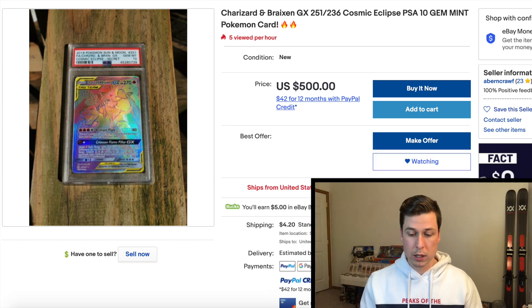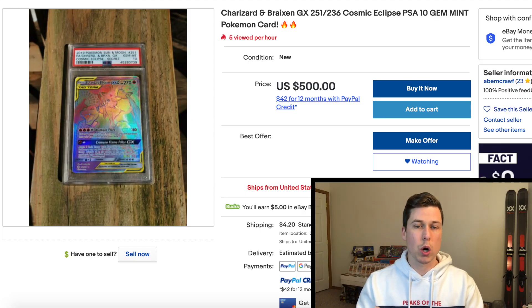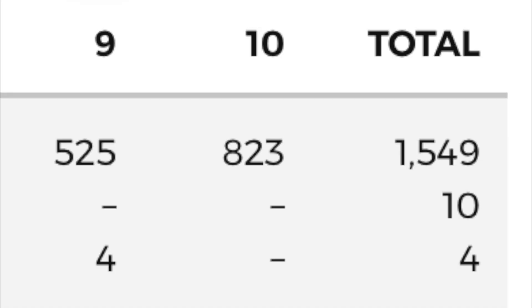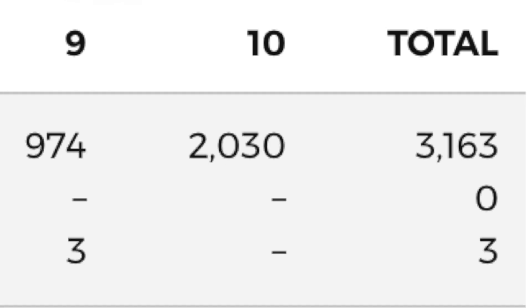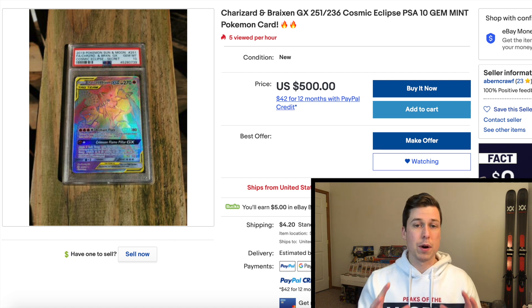The real reason I think this card has so much room to grow is the population report — I could not believe how low it was. This card has only a pop of 379 PSA 10s. When you compare it to other modern Charizards, the Unbroken Bonds Reshiram & Charizard has a pop of 823, and the Hidden Fates Shiny Charizard GX has a pop of over 2,000. For me, this card is very undervalued compared to those price points.